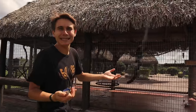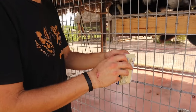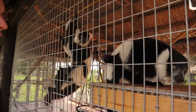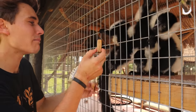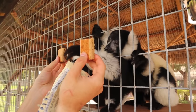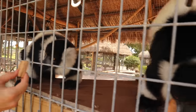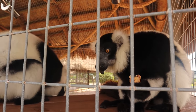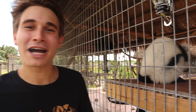We've got some gluten-free fig bars made with ancient grains — just a little treat for the lemurs. They've already had their breakfast; this is just an early afternoon snack. You can see they're going crazy for it! Rufus and Rue got their snack, and now it's time for the moment you've been waiting for.